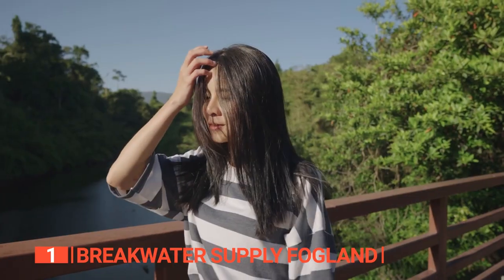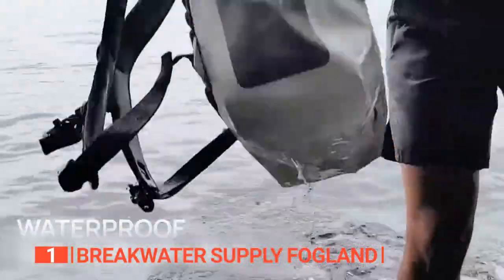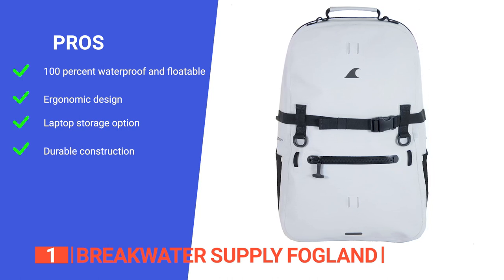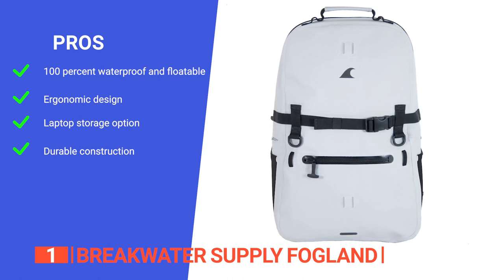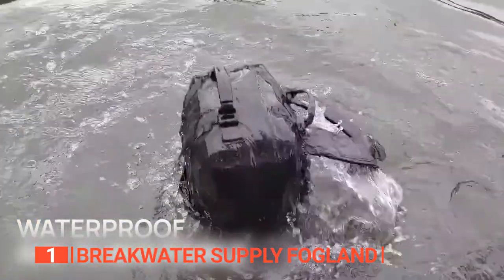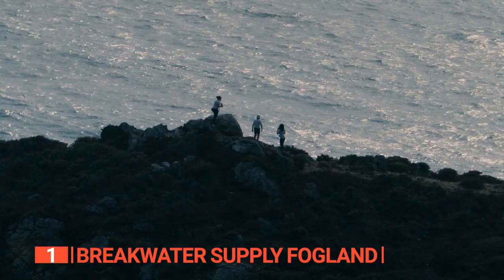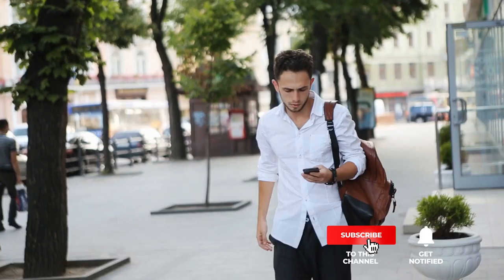Adventure seekers, water enthusiasts, and outdoor lovers, the Breakwater Supply Fogland is your go-to waterproof backpack. It's tough, stylish, and designed with your needs in mind. Its pros are: it has a fully waterproof and floatable design that's perfect for any adventure, the molded EVA back panel and S-curve shoulder straps make it comfortable to carry, it has a large laptop sleeve that can accommodate a 16-inch laptop, and it is made of tough materials that are very resistant to abrasion and stains. However, it lacks any padding on the bottom of the bag, so you do not want to put anything breakable there. The Breakwater Supply Fogland is an ideal option for coastal hiking, fishing, kayaking, and stand-up paddleboarding. Thanks for watching — if we helped you out, please hit the like and subscribe button.